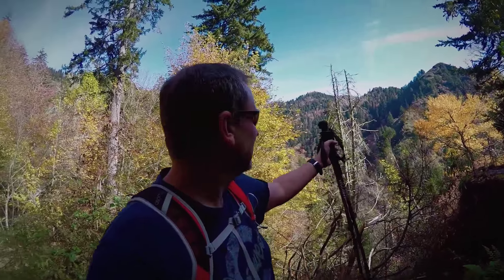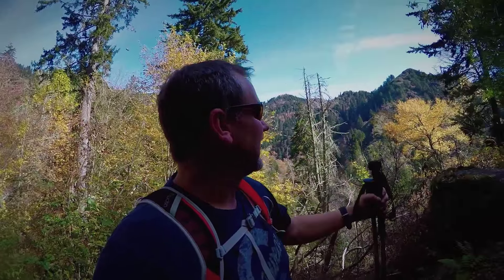It's getting warmer and lungs are burning, but if you look out behind me, you can see the whole mountain line, the ridge. We're getting above the tree line, so it's starting to look really pretty.